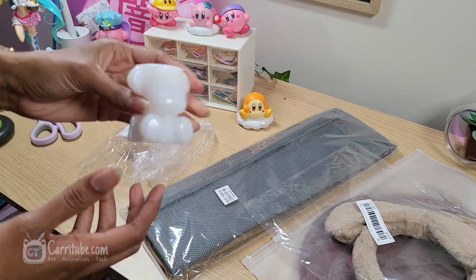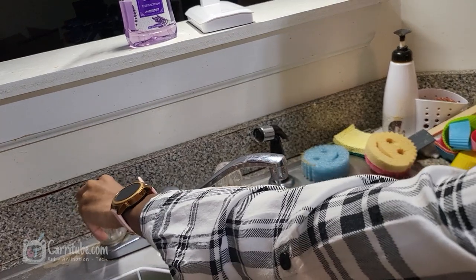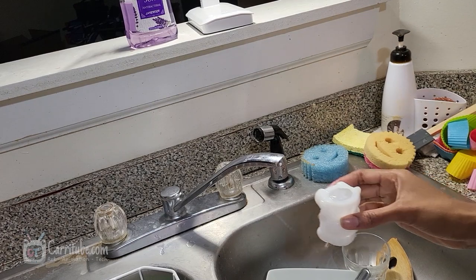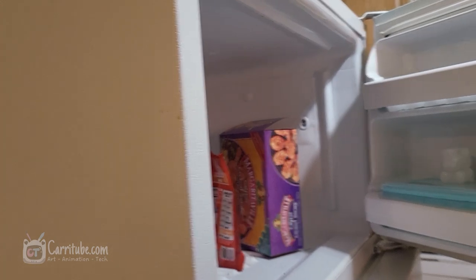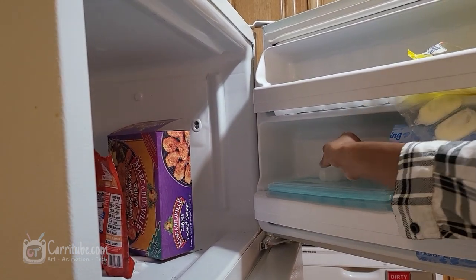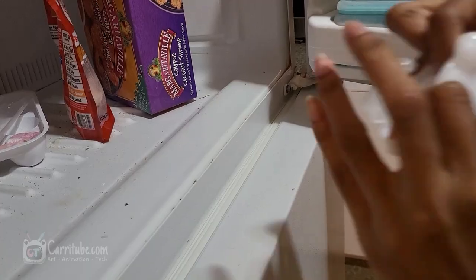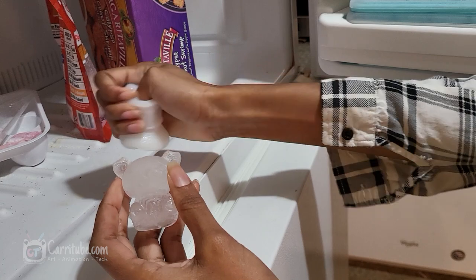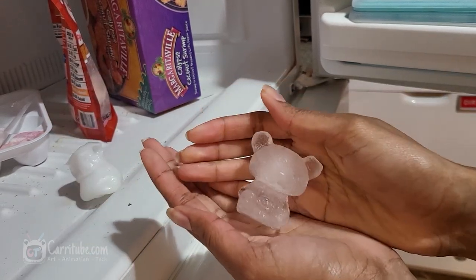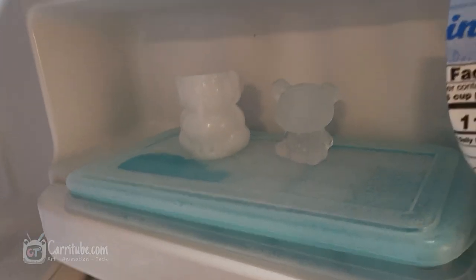I also got this silicone mold — you put water in it and it gives you a frozen beer shape. This one was super cheap, like a dollar, but I wouldn't recommend it since it was a lot of pain to get the ice out. There's another one on Temu that's around four or five dollars that's much easier to use, but either way it was really cute.